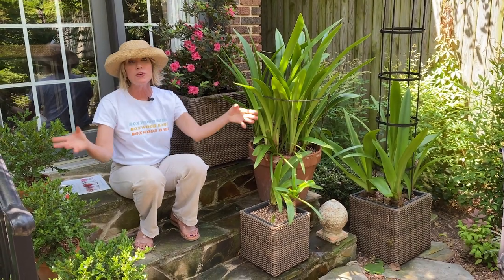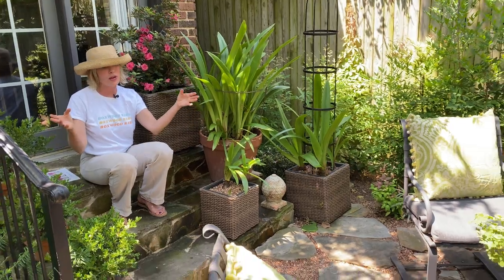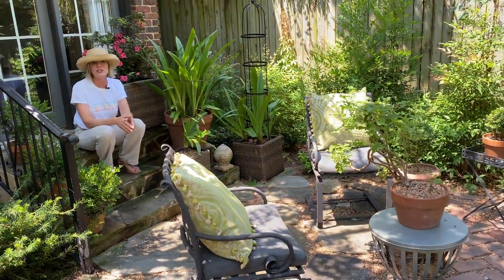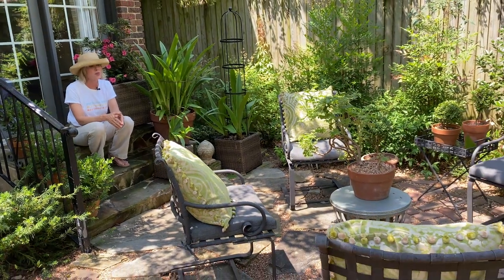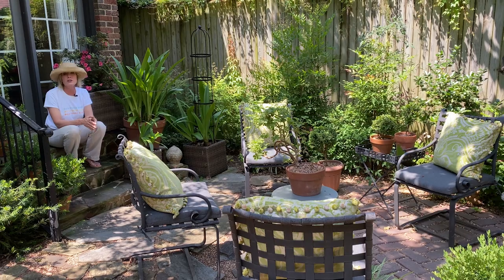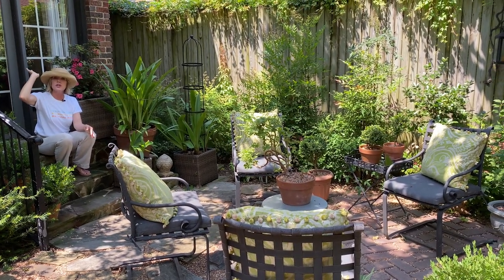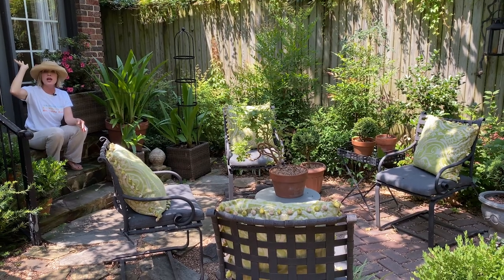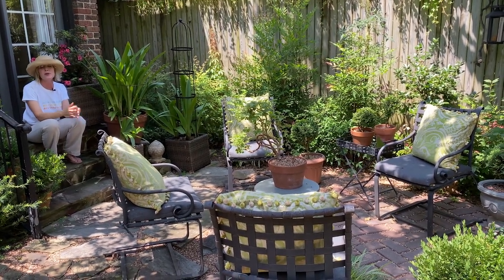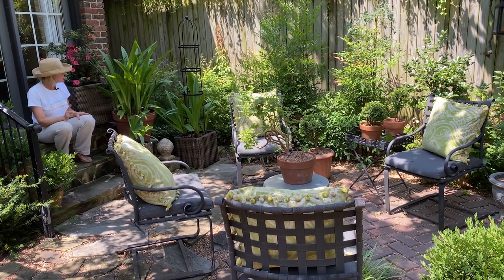If you have followed me for any length of time, you know I call this area the bistro area — it's a nice sitting area, a place to have a cup of coffee or a glass of wine in the evening. Right now it gets a little bit hot, but as the sun starts to set a little further south as summer ages, this area is just perfect. A lot of times when I do my morning meditation, if it's cool out, this is where I sit. It's absolutely delightful.